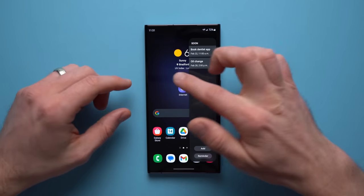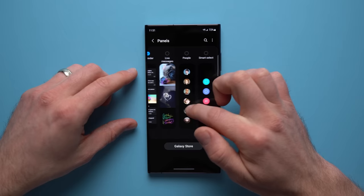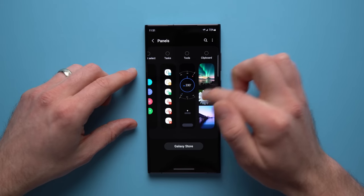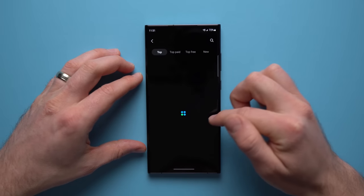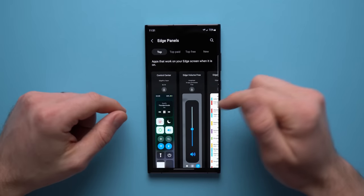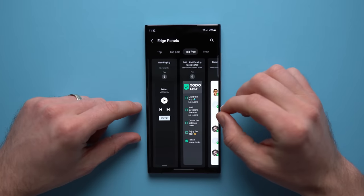It gets even more powerful because you can go into the edge panel settings by tapping the gear icon and add even more panels — live messages, contacts, smart select for screenshots, tasks, tools, a compass, and all sorts of cool stuff. And you can go to the Galaxy Store and download even more edge panels. Some of these are paid, but there are a bunch of really good free ones you can browse through, download, and add to your edge panel.